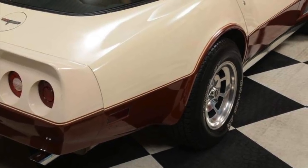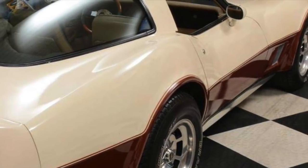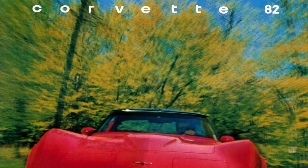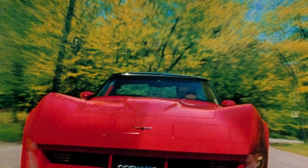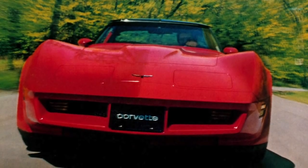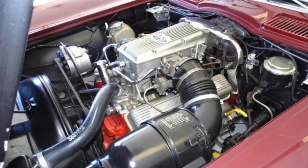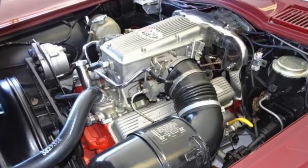1981 Corvette production was very good at 40,606 units, which was only 83 units less than 1980. For 1982, Corvette production dropped to 25,407 units. The main reason for the drop was that word had leaked of the upcoming release of the all-new C4 Corvette. Big news for 1982 was the return of fuel injection to the Corvette; fuel injection had been absent under the hood of the Corvette since the 1965 model year when it was optional.